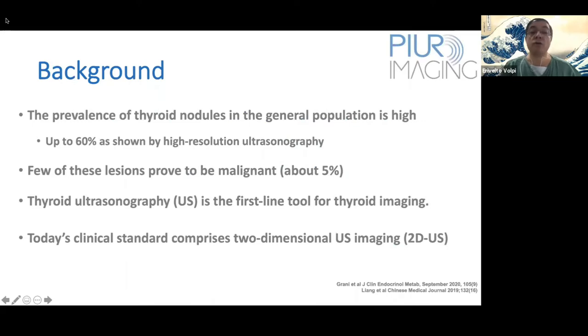The prevalence of thyroid nodules in the general population, as we all know, is very high. Up to 60% are shown by high-resolution ultrasonography, and we know that only a small part of these lesions prove to be malignant — just about 5 to 10%. Thyroid ultrasonography is the first-line tool for thyroid imaging.